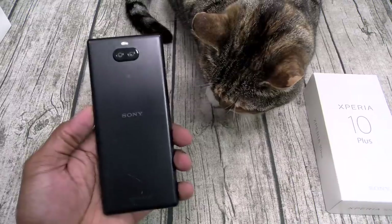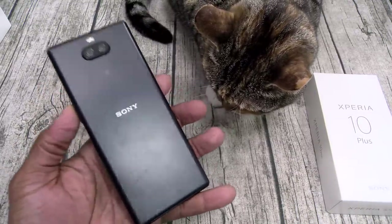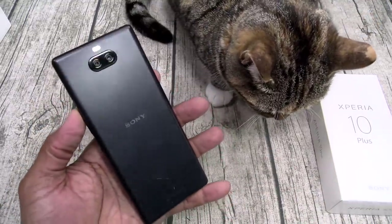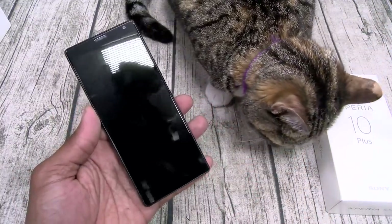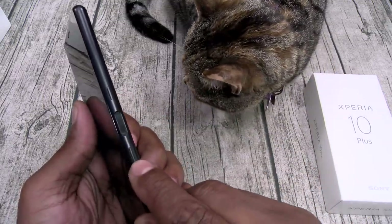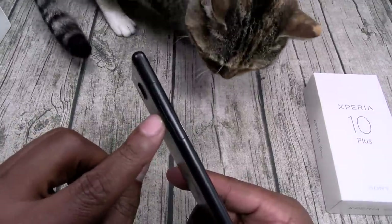Sony Xperia 10 Plus. Fresh out of the box, it definitely has a lightweight feel to it. This is a plastic back, so no premium metal materials — plastic back with Gorilla Glass 5 on the front. You got a fingerprint sensor on the side, there's your power button, and this looks like volume up and down. On the other side, here's your SIM tray.